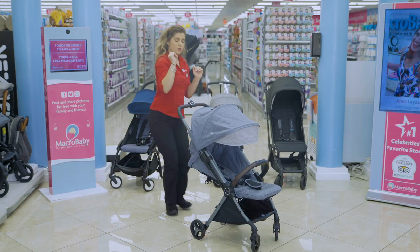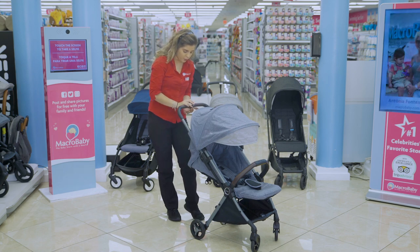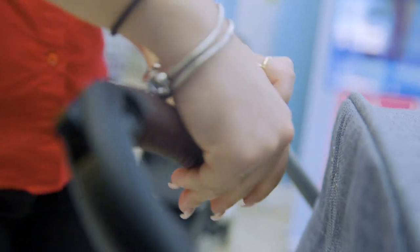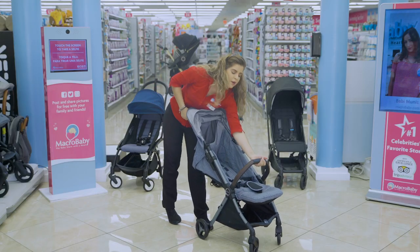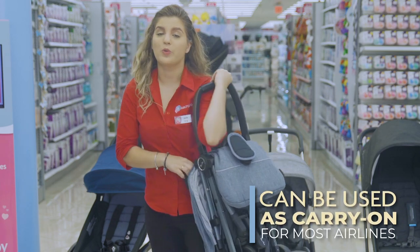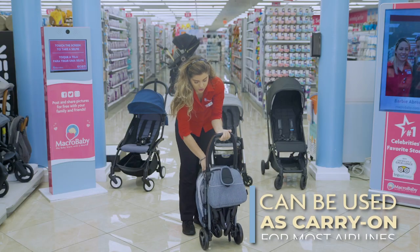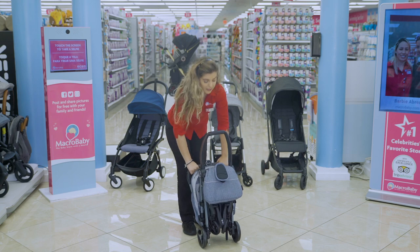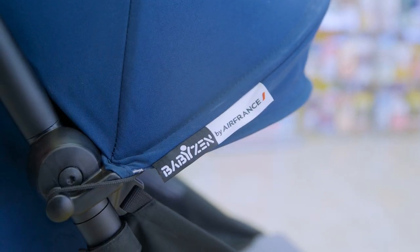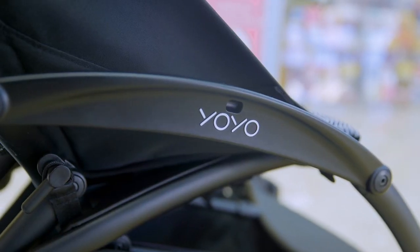To close it, press this button and the little one in the front — press it, put it in, give it a little kick, and there you go. This stroller is cabin approved; you can take it with you traveling, put it in the airplane, and you're good to go.